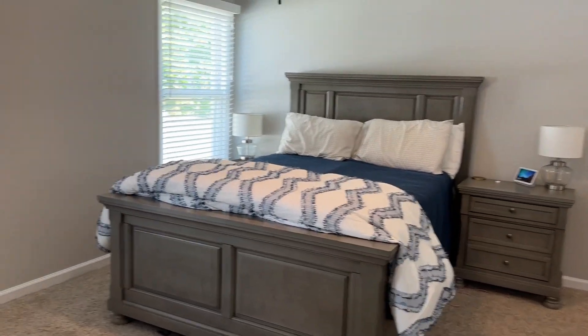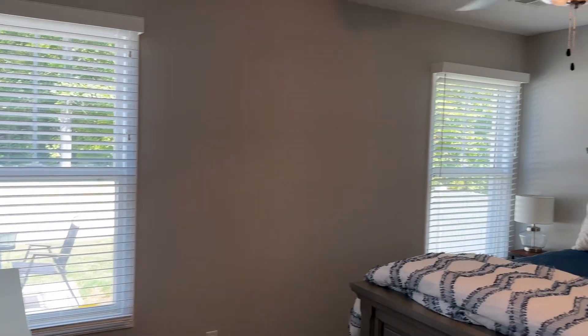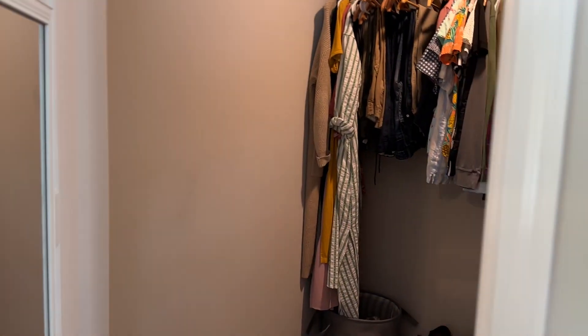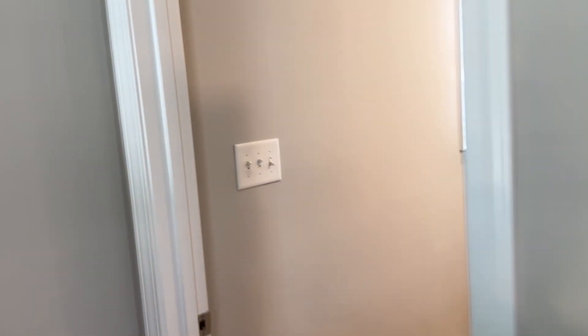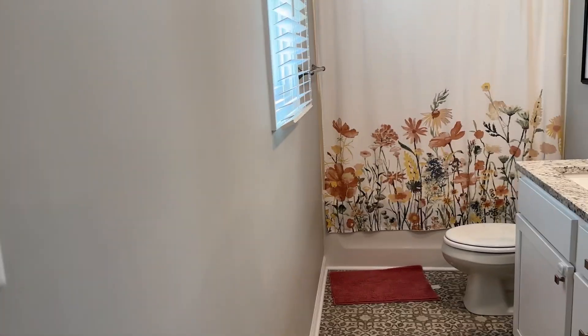Primary bedroom. So it's a full bathroom with a walk-in closet. And primary bathroom — so it's a full bath.